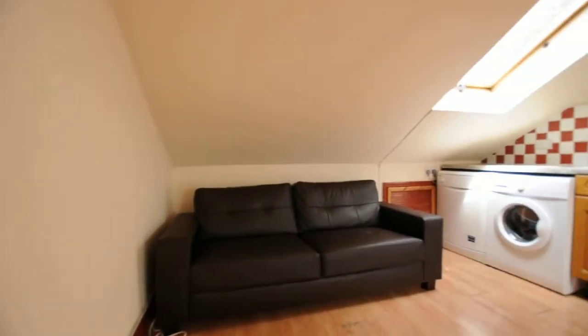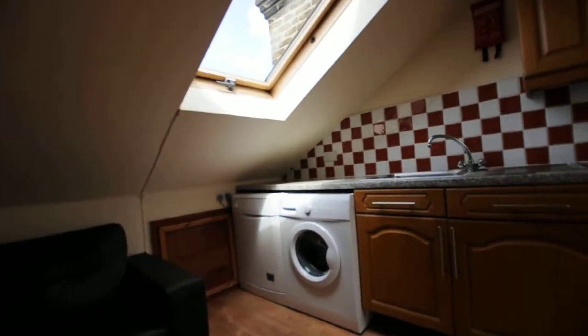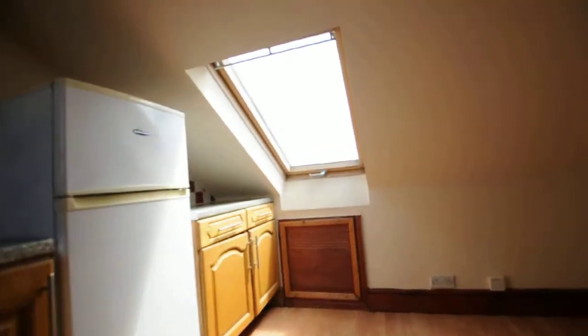Here you have a sofa, and that's the kitchen workspace. It comes with a dishwasher and washing machine, and it has skylight windows.